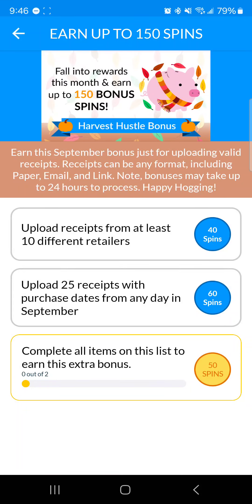Good day to everyone from cashmorrow.com! Today I'm beginning my Receipt Hog 2024 review — free cash and gift cards for receipts. Is it still worth your time in 2024?